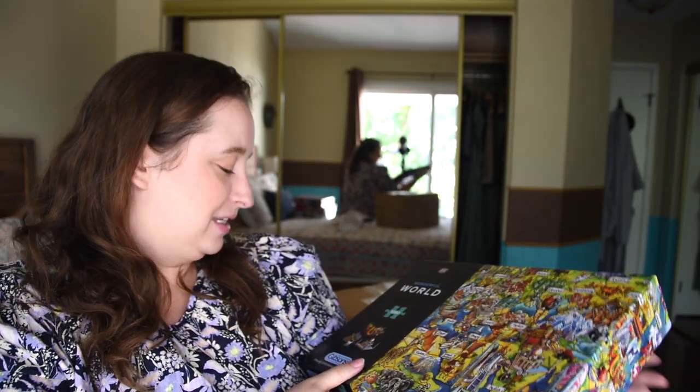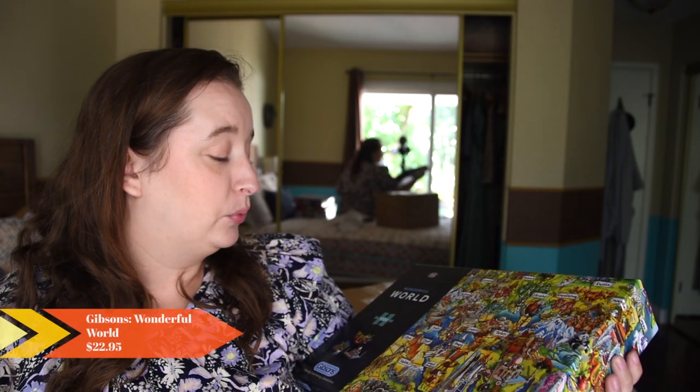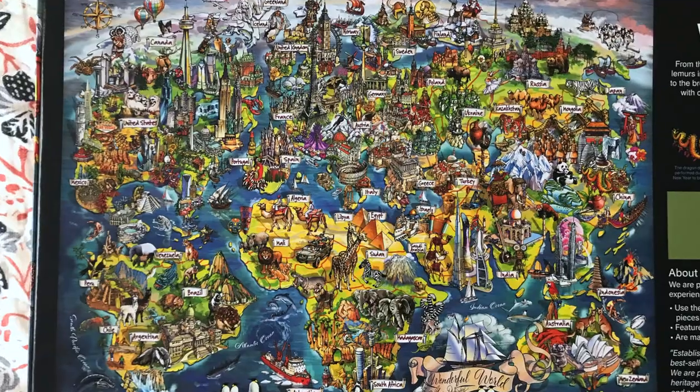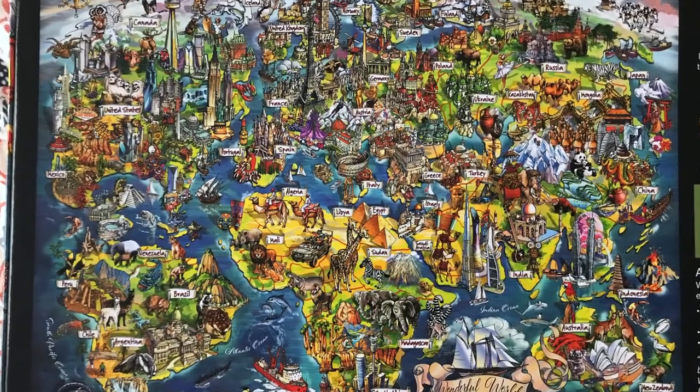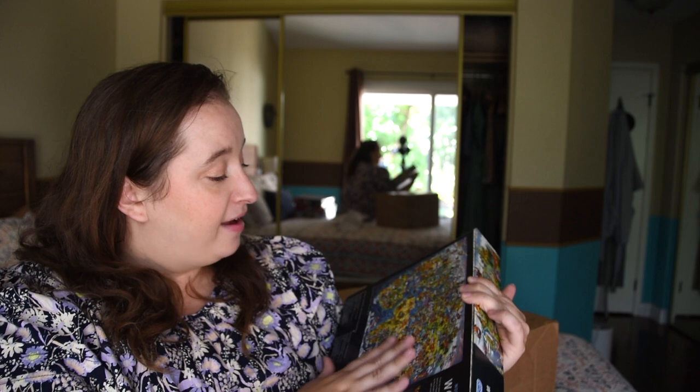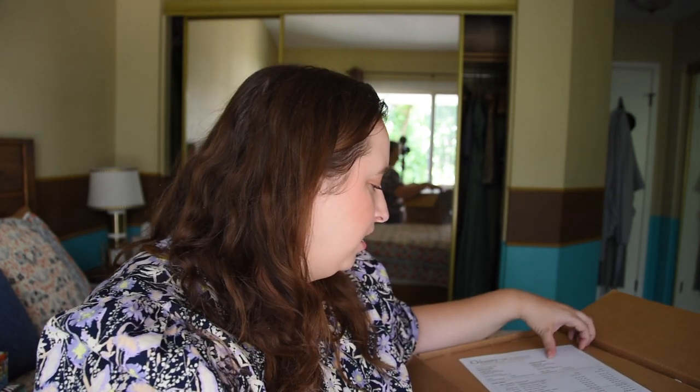The next puzzle is from Gibson's and it's called 'Wonderful World.' The front of the box has no cellophane at all, and the back shows the image — a map of the world with all these different landmarks from each place. I really loved the graphic and it's a brand I haven't done before. I love map-type puzzles so I got this one. I don't have the price point handy but I'll leave the price points in the description.